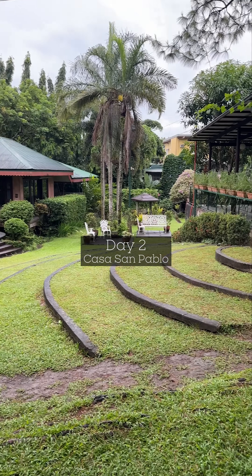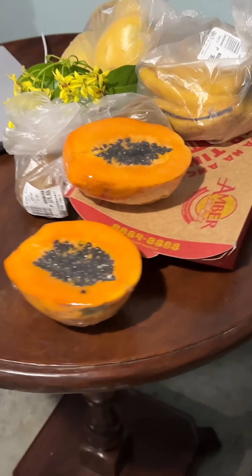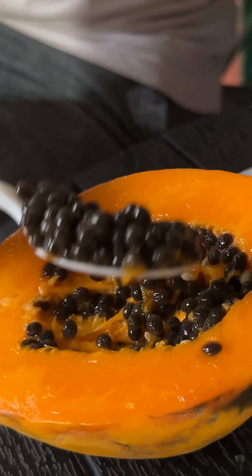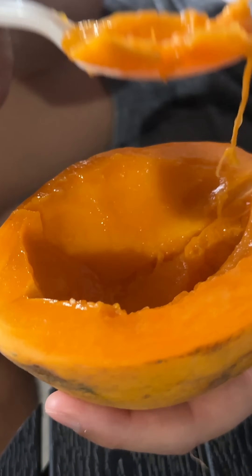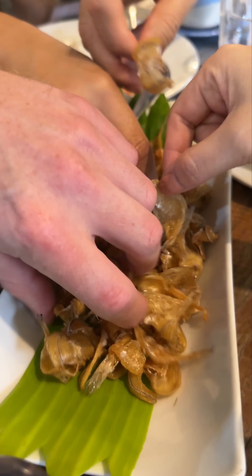For day two, my family and I stayed at Casa San Pablo, which is a bed and breakfast. Doug and I had a little fruit snack before partaking in the B&B's super tasty Filipino breakfast. It was the kind of food I'd eat in my childhood — marinated meats and fried fish with rice.